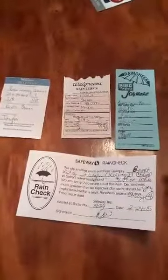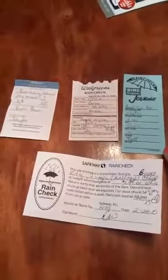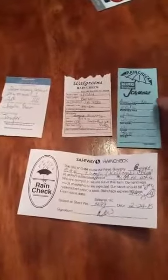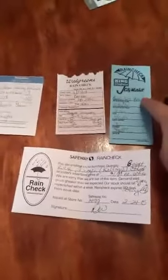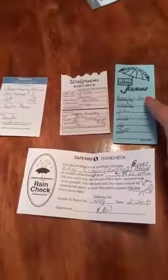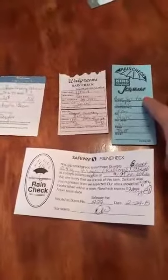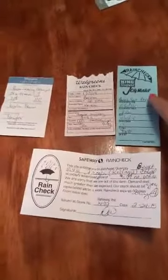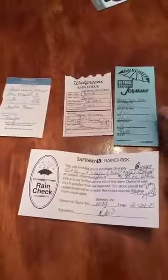When you want to redeem a rain check, go get the item — say the sale has ended, I would go to the store and get the four pack of Angel Soft. I'd take it to normal checkout, hand them the rain check, and say 'I have a rain check, these were 10 for 10,' and they would price adjust it down to give you the sale price.